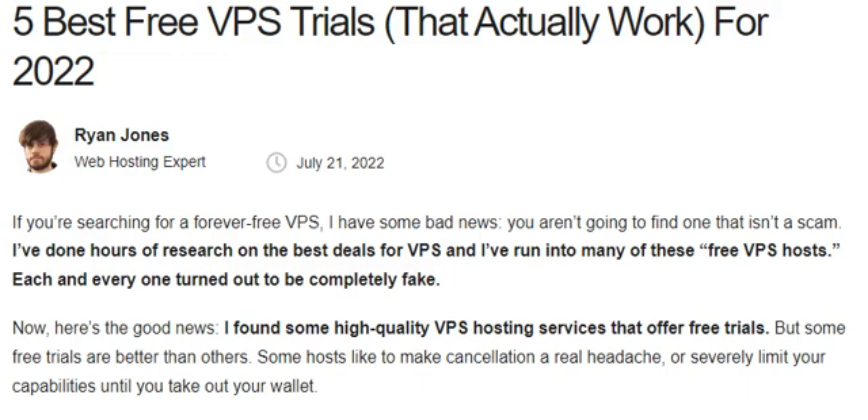If you are searching for a forever free VPS, I have some bad news — you are not going to find one that is not a scam. I have done hours of research on the best deals for VPS and I have run into many of these free VPS hosts, and each and every one turned out to be completely fake.